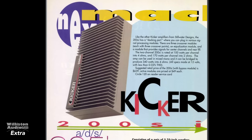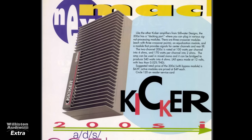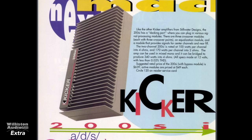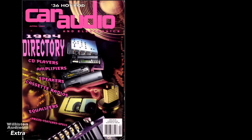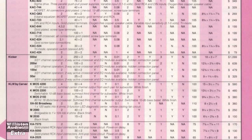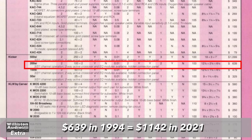Then again, in 1994, the Kicker 200SI shows up in the new machine section of the same Car Audio and Electronics Directory. They also had an ad in this magazine talking about the different modules for these amplifiers, which was a huge selling point. In 1994 they also have four different models, but now the 200SI is $639, equivalent to $1,142 in today's money.